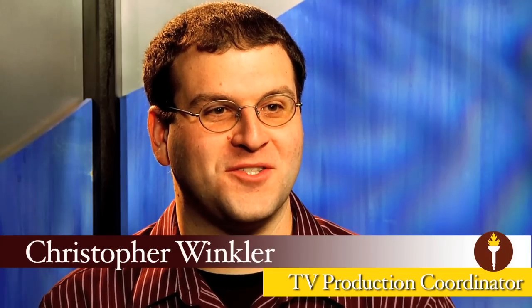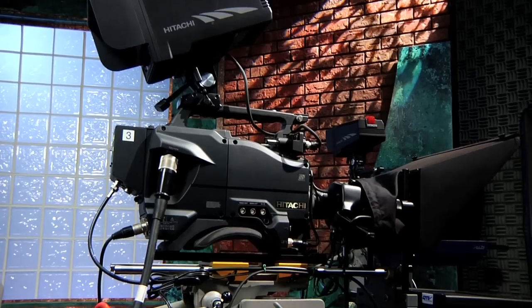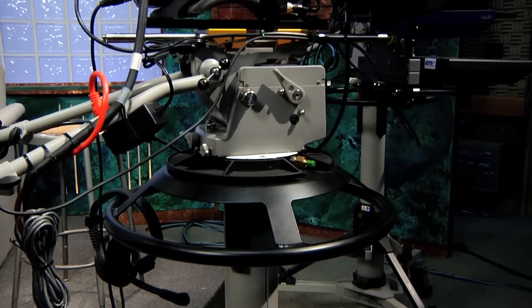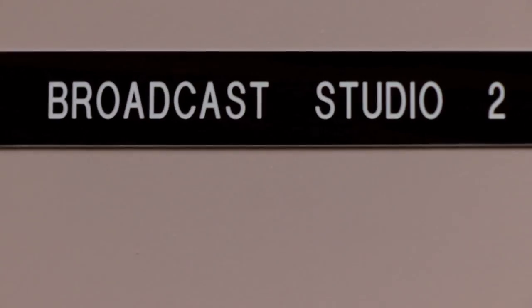Here at Rowan's College of Communication we have two television production studios. One is a multi-camera studio that has three pedestal cameras with the capabilities of adding another three cameras to the floor. That's studio two.